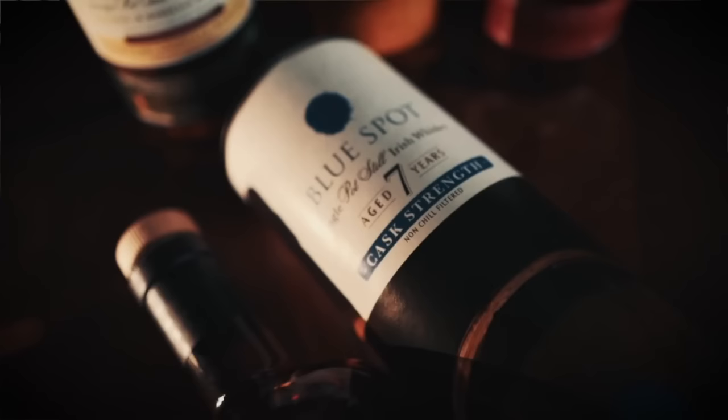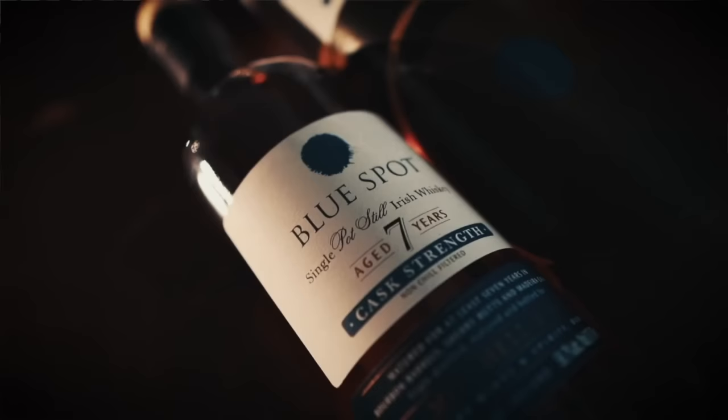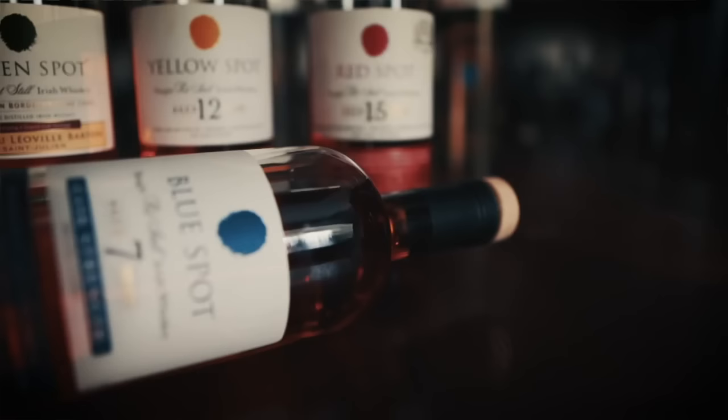So the whiskey — let's give this one a pour. Just like the maturation profiles you see in yellow spot and red spot, this release uses whiskey matured in ex-bourbon and ex-sherry casks with the inclusion of a wine cask component. In this case, Madeira casks. The age range for all the whiskeys in here are between 7 to 20 years old. It's been bottled at 58.7% ABV, which is cask strength and will vary from batch to batch, non-chill filtered, and retails for about 95, basically 100 bucks.